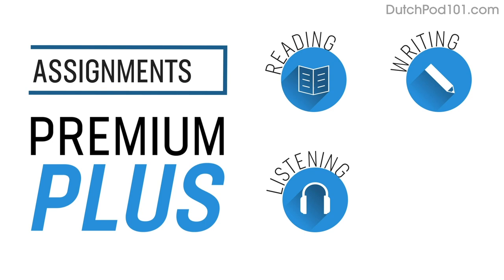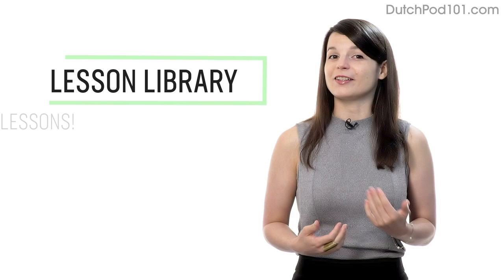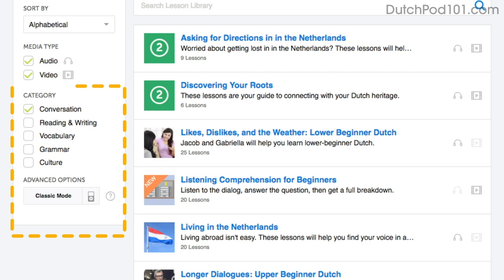Number six: level up your speaking with premium plus assignments. With premium plus, you can get assignments that cover reading, writing, listening, and even speaking from your teacher. These assignments can be tailored to your goals and needs, and you get a new one every week or anytime you're ready. Number seven: get even more lessons in the lesson library. If you want more lessons on speaking and conversations, visit the lesson library and under category, choose conversation. You'll get all pathways and lessons focused on speaking.